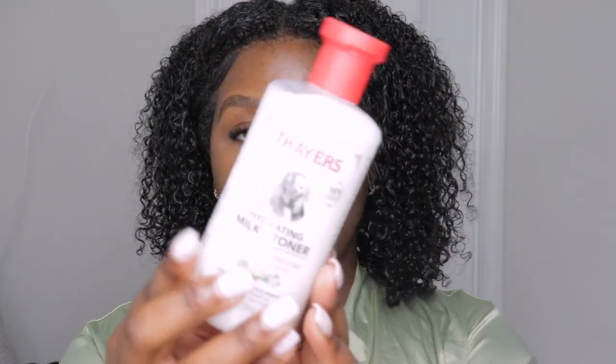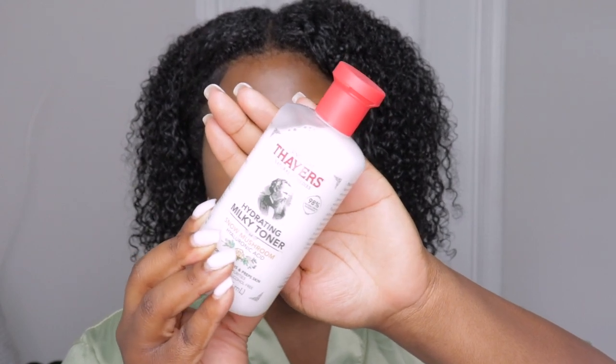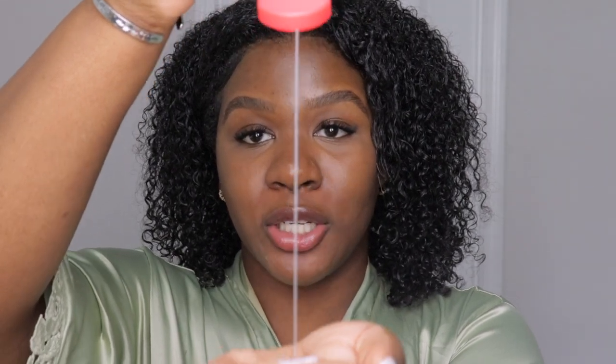Now that we've talked about the price and the claims, let's get into it. The first one I'm going to apply is the Thayer's milky toner — I have been using this for some time. This is what it looks like up close: it has that milky color which really intrigues me. I love the texture and how creamy it is — it's a little bit more thick than I thought, watery but with a bit more body to it.